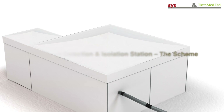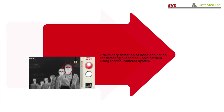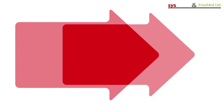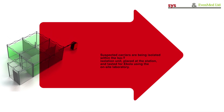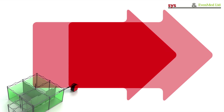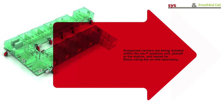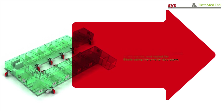Preliminary Detection and Isolation Station — The Scheme: Preliminary detection of mass population for detecting suspected Ebola carriers using thermal cameras system. Suspected carriers are being isolated within the ISO-T isolation unit placed at the station and tested for Ebola using the on-site laboratory. Patients detected Ebola positive are being transferred under isolated conditions using ISO-T stretcher units to the isolation compound.